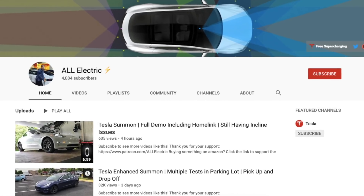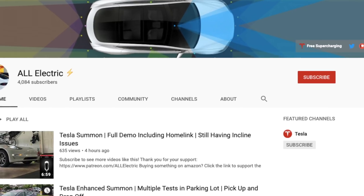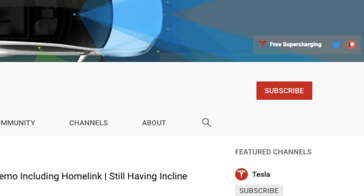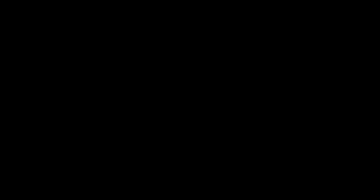If you guys haven't done so yet, please hit that subscribe button. I hope you guys liked this video — if you did, give it a thumbs up and I'll see you guys in the next one.